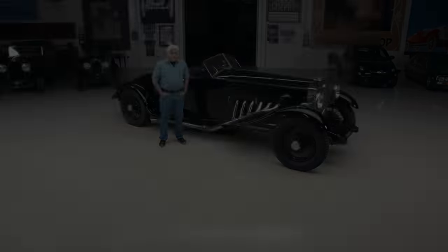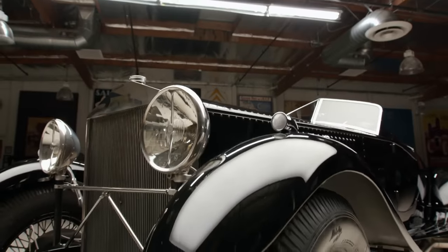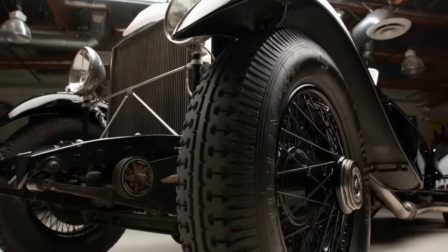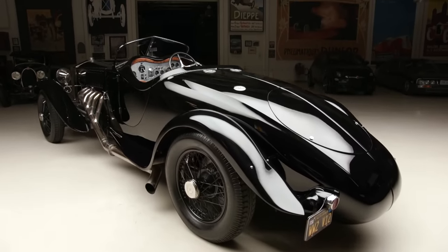Welcome to another episode of Jay Leno's Garage. The car we're featuring today is a 1934 Rolls-Royce with a Merlin aircraft engine. This has been in the garage — I've had this thing almost 30 years. It's a fascinating automobile.